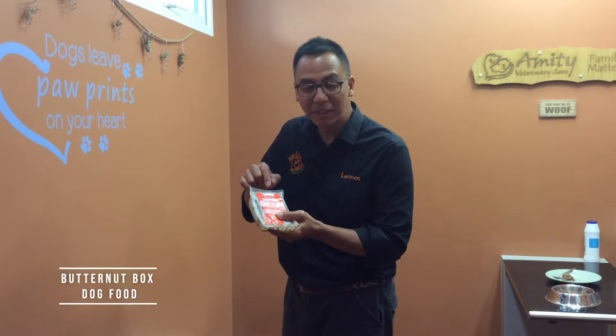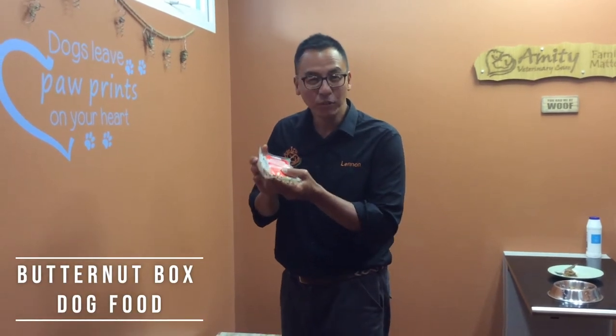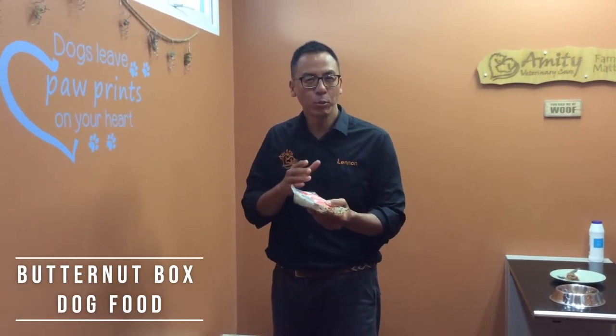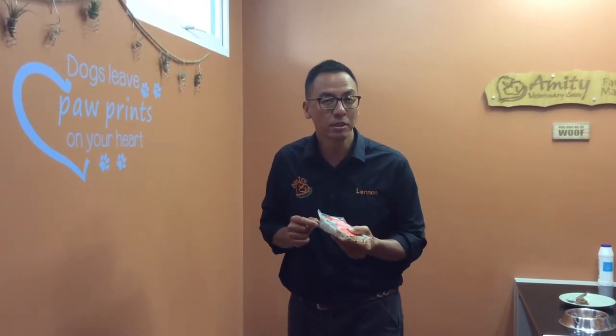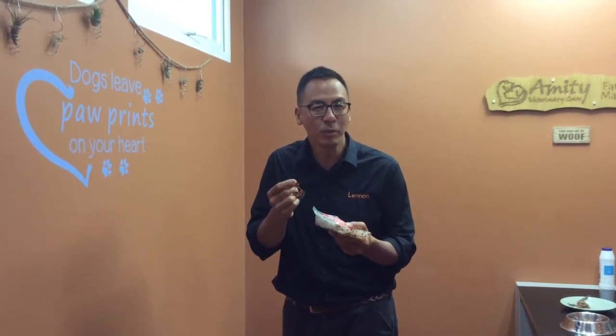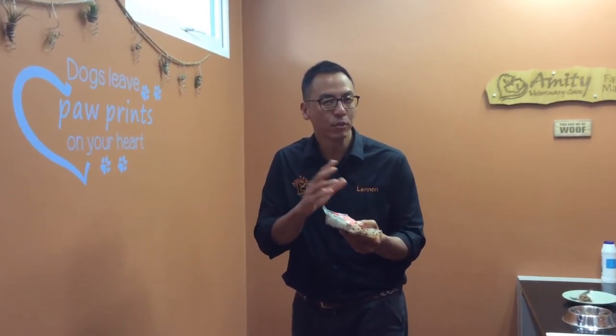Hi, today I'm very excited to be introducing this Butternut Box. It's dog food — it's not kibble, it's not wet food, it's not raw food, it's actually fresh food. It's ingredients cooked using the freshest ingredients, then prepared into little packets like this. What is more interesting about this food is it's actually human grade, so it's actually been tasted by humans to make sure that it's nice and tasty for the dogs.